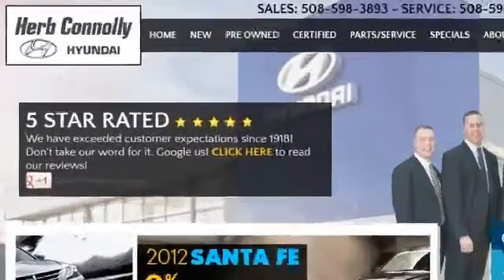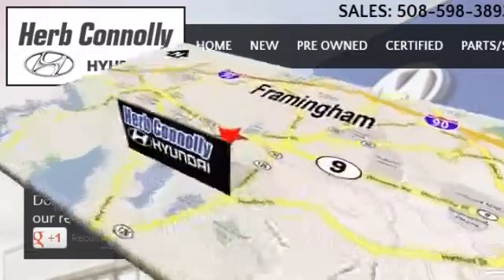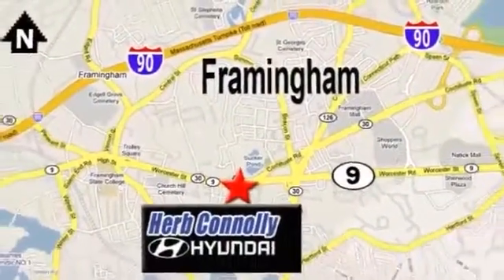We're five-star rated. Just Google us. Stop in today. We're conveniently located at 520 Worcester Road, Route 9 in Framingham, Massachusetts.